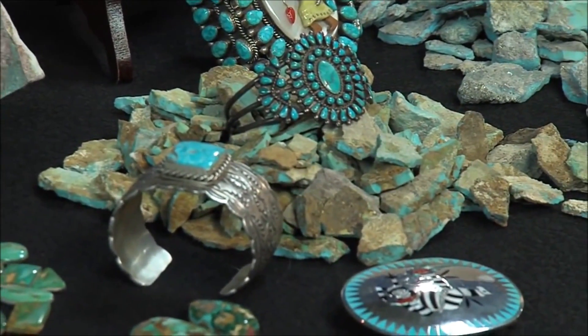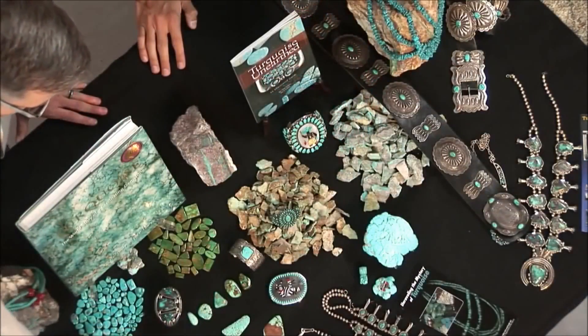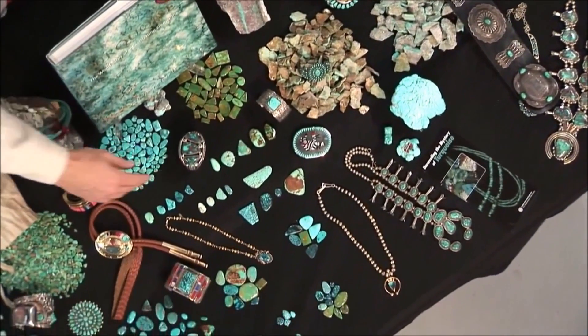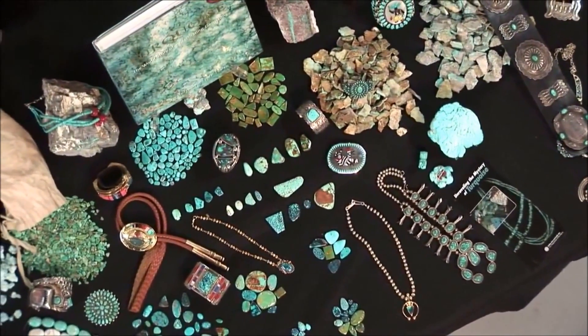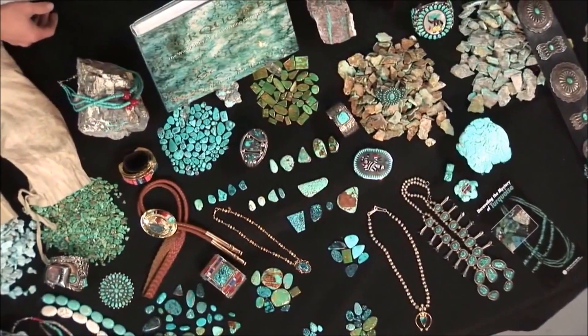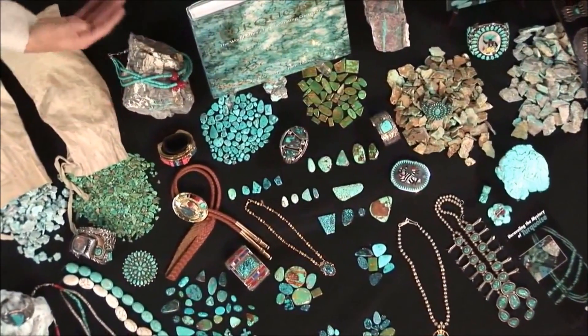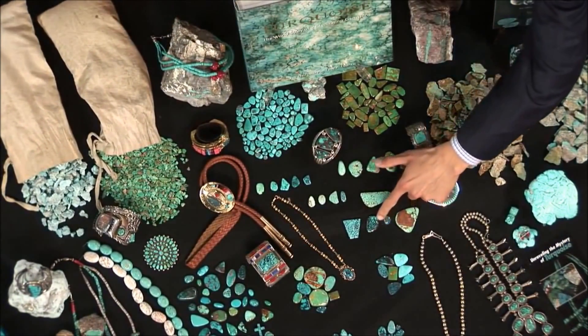Once it's mined and cut, turquoise also has different grades. The lighter the color, the lower the grade; the darker the color, the higher the grade. Does that mean when we go and buy it in jewelry, the darker the color the more expensive it's going to be? If you buy the gemstone, just like a diamond, rarity is the value — so the more rare, the more expensive.